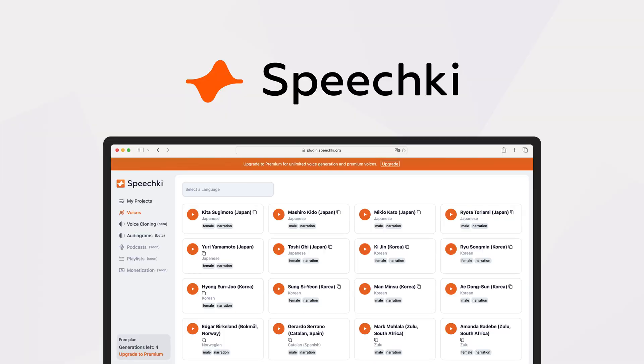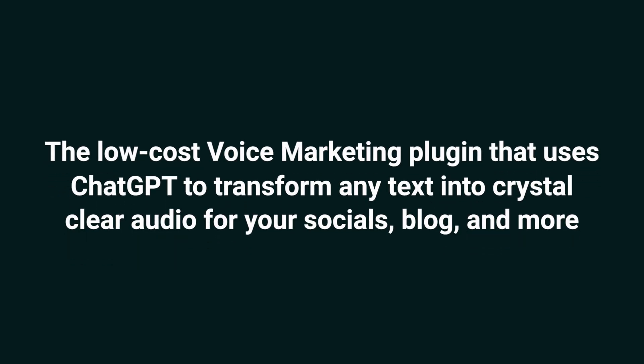Today, we're looking at SpeechKey, the low-cost voice marketing plugin that uses ChatGPT to transform any text into crystal clear audio for your socials, blog, and more.